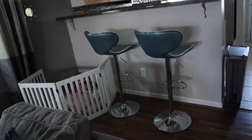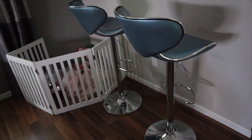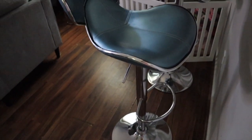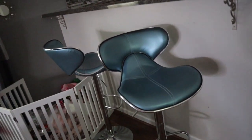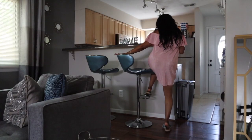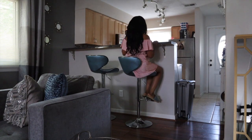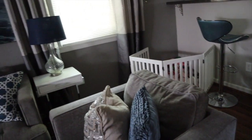Next I got these barstools — I picked them up for $40 from Facebook Marketplace. I initially bought them to resell for around $175, but they actually match the blue theme I'm going for and they're the perfect height. Over the last five years I've struggled to find barstools at the perfect height. I love that they're swivel and adjustable. Now my daughter and I can sit here while I'm cooking, or if I have someone over they can chat with me.